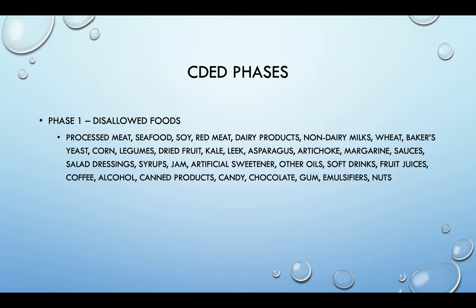No alcohol. It does say no coffee, but that was probably designed mostly for the pediatric population — I recommend to my clients that they can have black coffee. It does say no non-dairy milks in the beginning, but again, this is only six weeks. After six weeks, it gets lighter.